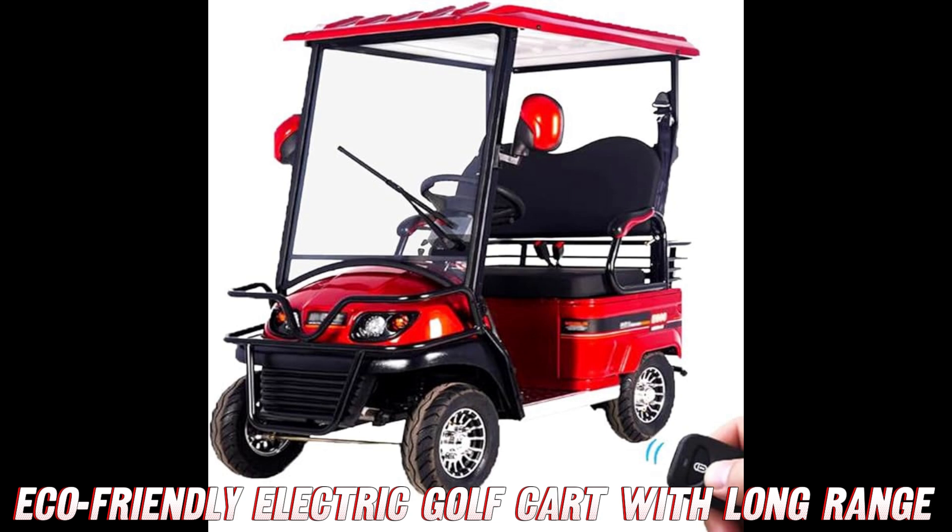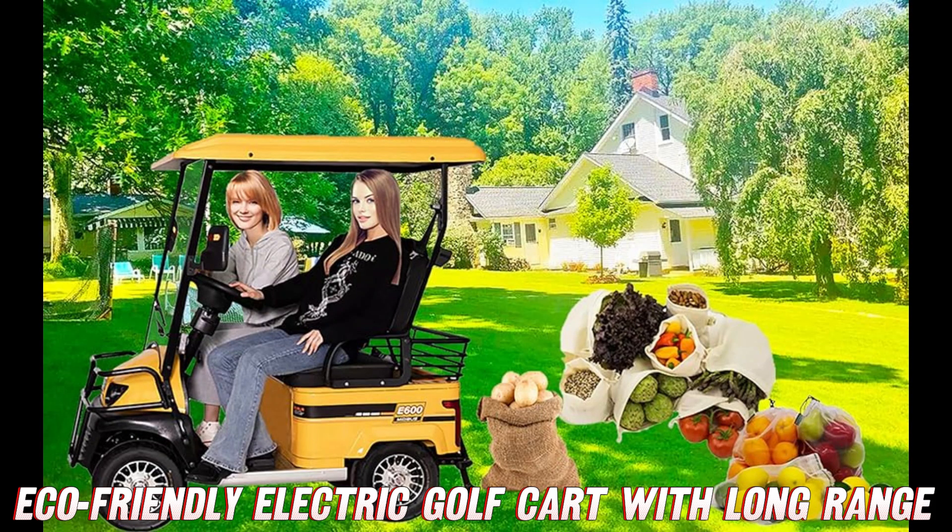And don't even get me started on the color options! You can stick with stealthy black, opt for Ferrari red to match your other automotive passion, or go full beach cruiser vibe with the aqua option.